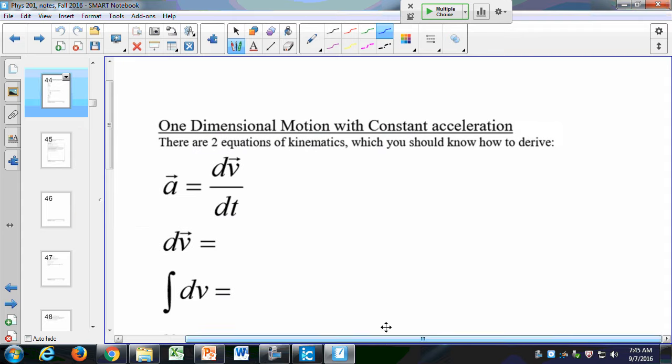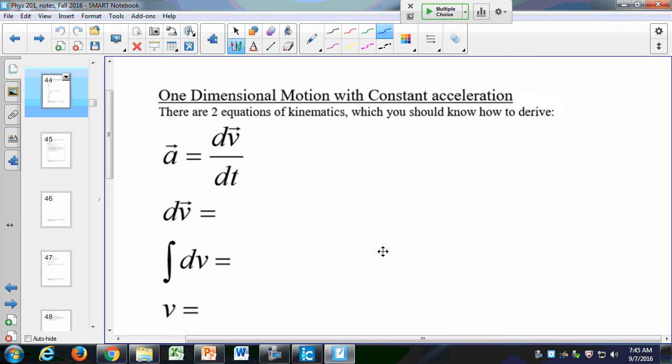Let's look at one-dimensional motion. I'll occasionally have you derive things on the test, and I want you to know how to derive the equations of motion. It's not a very difficult derivation — it starts with a couple of simple definitions. The first definition is that a equals dv/dt, which is our definition of acceleration. This was the limit of the average acceleration as Δt gets very small to find the instantaneous acceleration. I can solve that for dv, which by cross-multiplication gives dv = a dt.